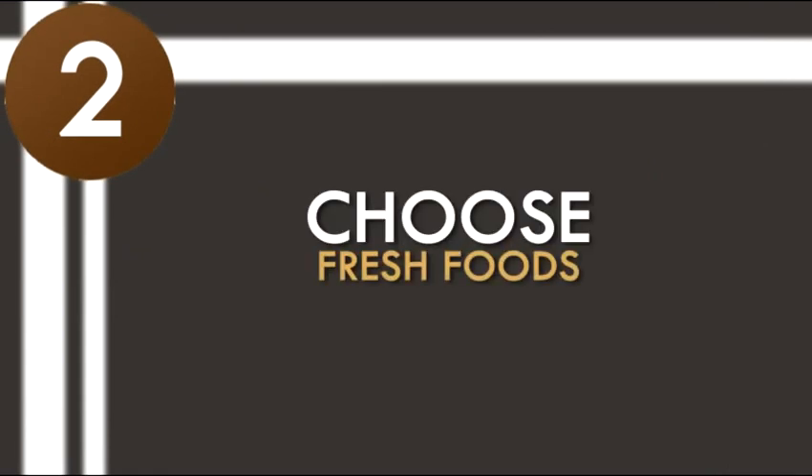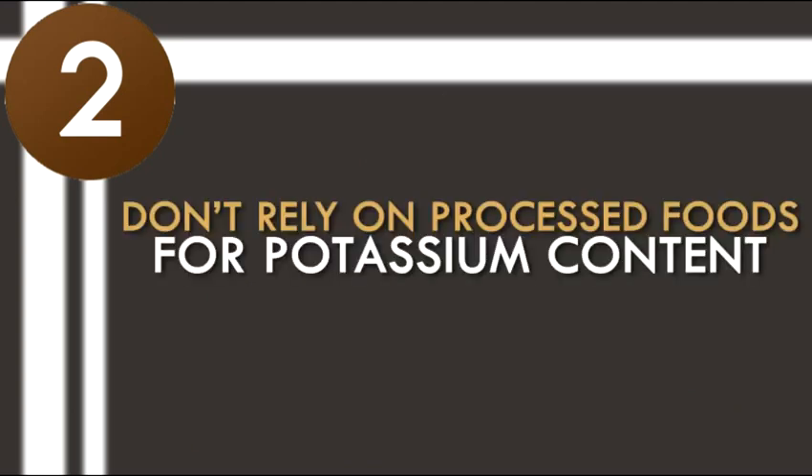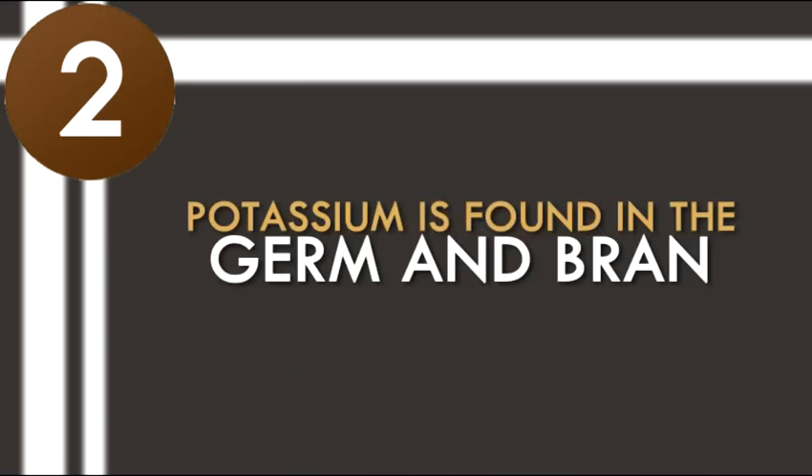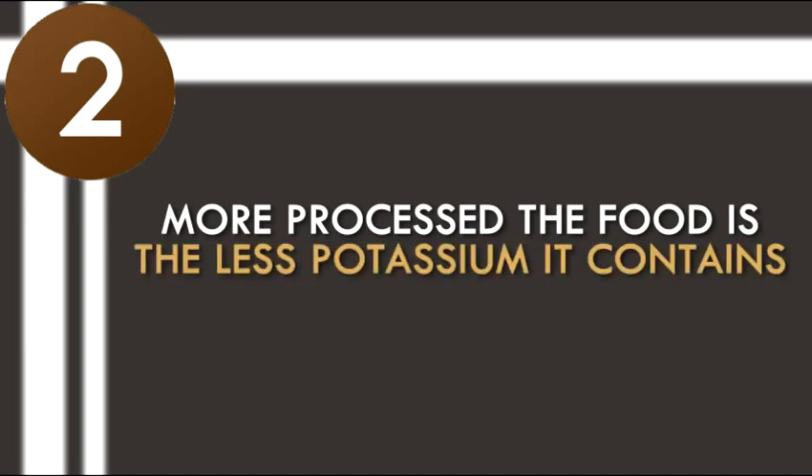2. Choose fresh foods. Go for fresh fruits, as they have more potassium content than canned fruits. Don't rely on processed foods for potassium content. In grains, for example, potassium is found in the germ and bran. Thus, the more processed the food is, the less potassium it contains.